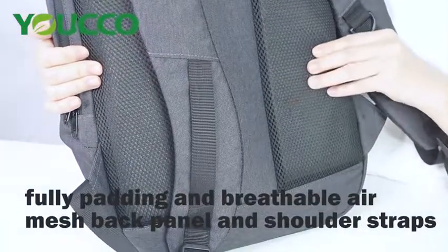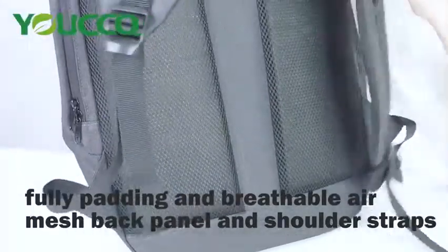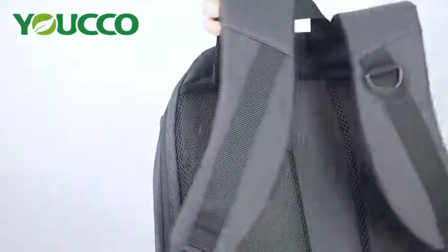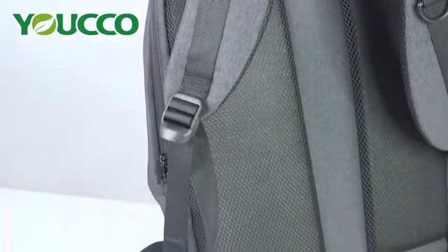Fully padded and breathable air mesh on the back panel and shoulder straps, designed for ultimate comfort — for school, business, work, and travel. The design is practical and comfortable.